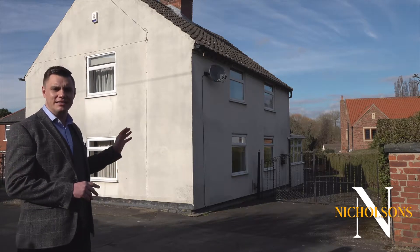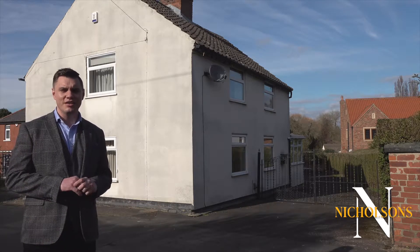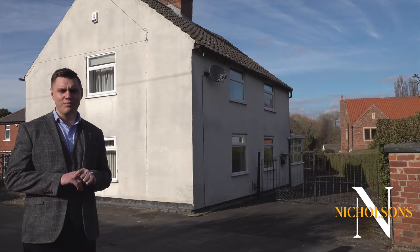The cottage itself has a sitting room downstairs, we've got a dining room, study, breakfast kitchen, two double bedrooms upstairs and a house bathroom.